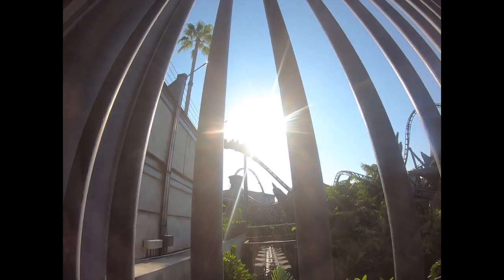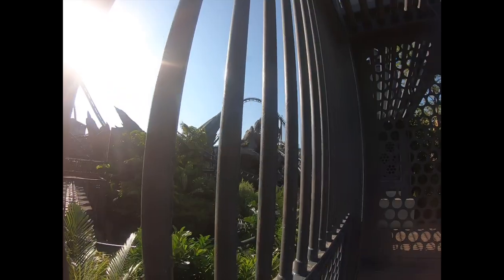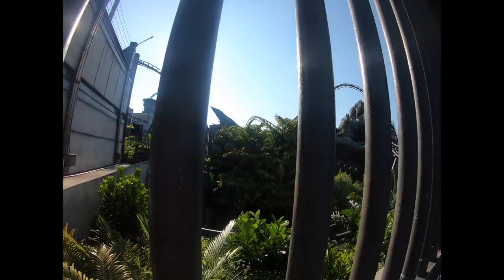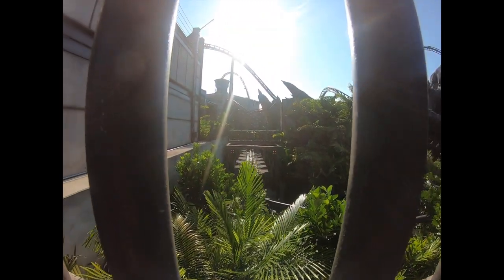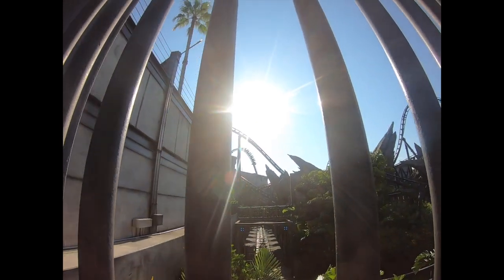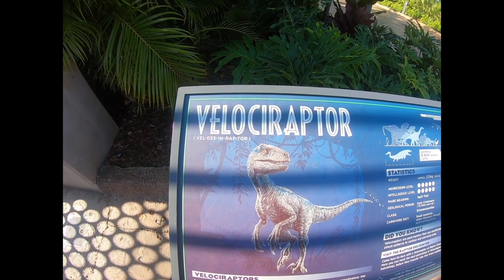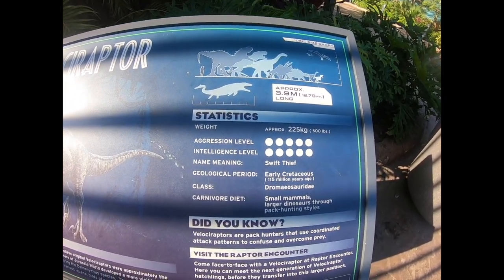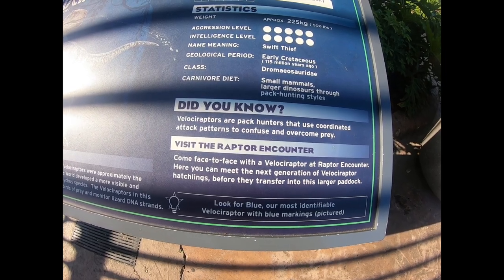I'm going to catch the coaster coming around here to the second launch of the ride so you can see what it looks like. There it comes — that was 70 miles an hour, my friends! There are little fact signs about the velociraptor that give you all the statistics, including a 'did you know' section and information about visiting the Raptor Encounter.